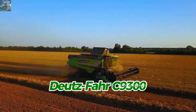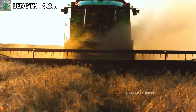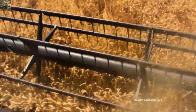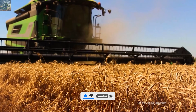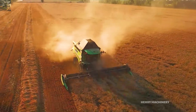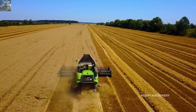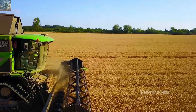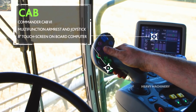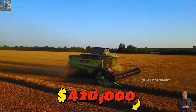The Deutz-Fahr C 9300, manufactured in Germany, delivers 395 horsepower. At 9.7 meters long, 3.8 meters high, with a 12.0-meter cutting header, it is suitable for medium-sized farms. The grain tank holds 12,500 liters and the machine can harvest 40 tons per hour. It features the balance system for stability on uneven terrain. The Monitor Pro system allows operators to track performance and optimize productivity. The current price of the Deutz-Fahr C 9300 is $420,000.